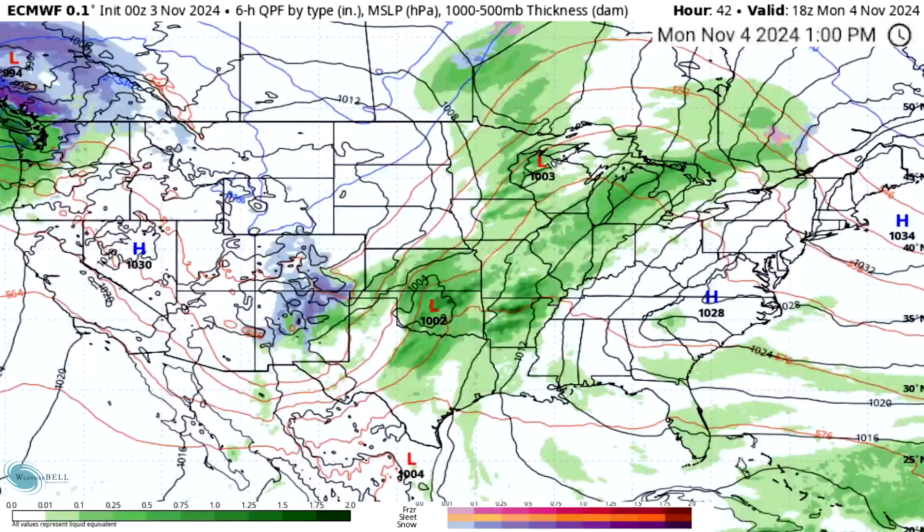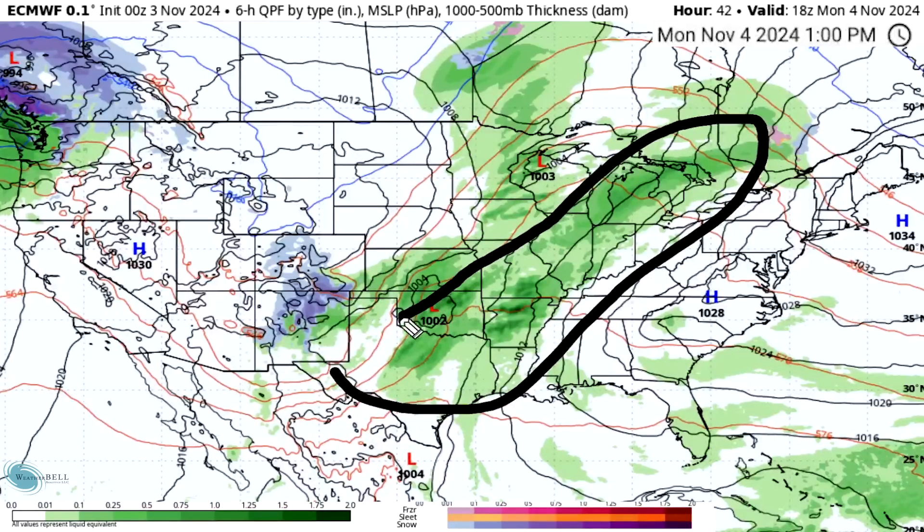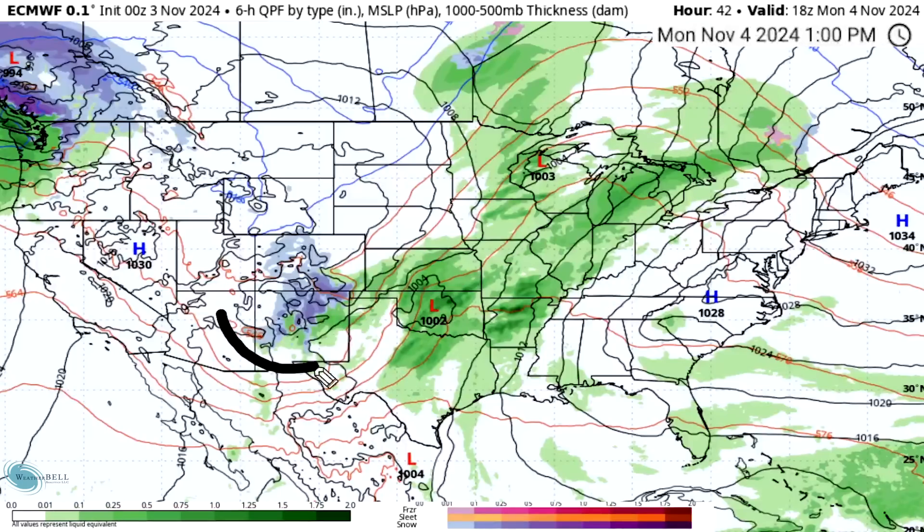As we move towards Monday afternoon, our secondary low kind of moves to the east, and so does our primary low, kind of to the southeast. Over time, the southern low is going to really take over once again — the secondary low will basically break up, and we'll see this one float north to where that one was. Thunderstorms on the front end of this thing, and some snowfall on the back end for the four-corner states.